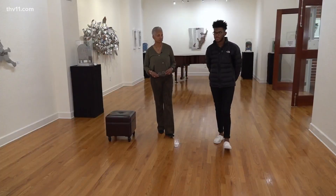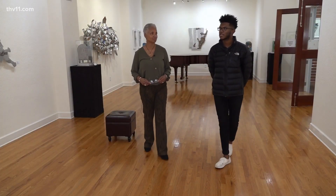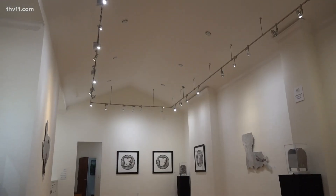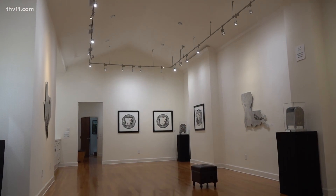For more than three decades, Garbo Hearn has featured Arkansas and international artists to help people understand black culture. On display now at her gallery: 'Where do we go from here?' This exhibit talks about and shares the history of the disenfranchisement of voters, black voters particularly.